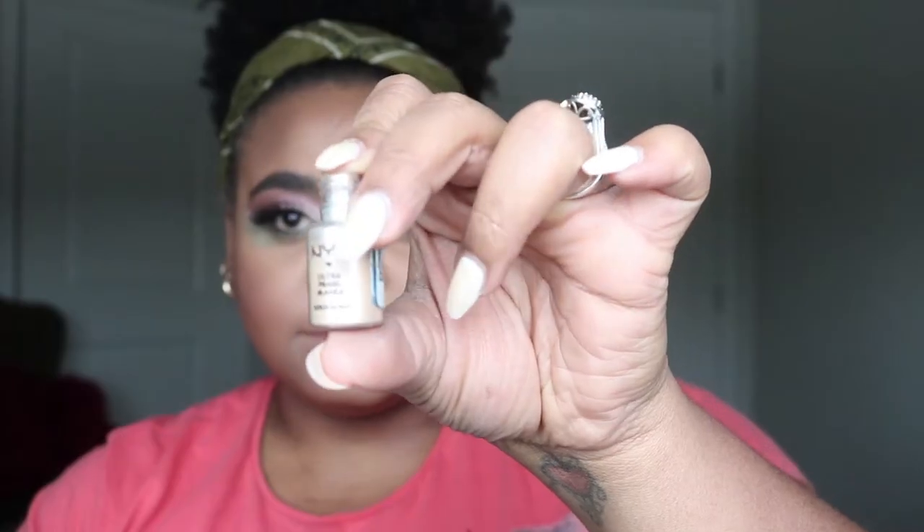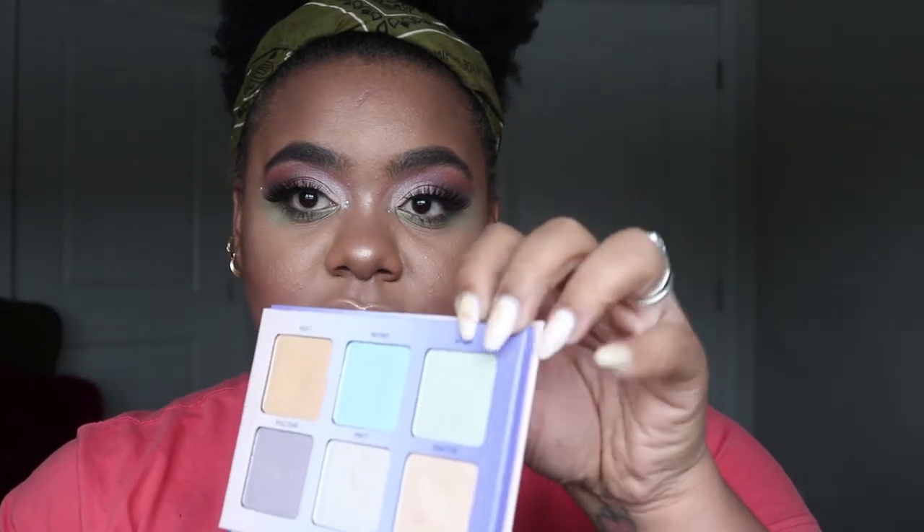Now it's time to highlight — I'm excited about today's highlight! I'm going to be using something I've used in the past — it's actually an eyeshadow. Since this is more of a dramatic look I'm using the NYX Ultra Pearl Eyeshadow to really get that highlight popping. I'm bringing it up into the green, putting some on the tip of my nose. Then I'm going to take my Anastasia Beverly Hills Aurora Glow Kit and tap this green shade all over my lips — this should be pretty epic.